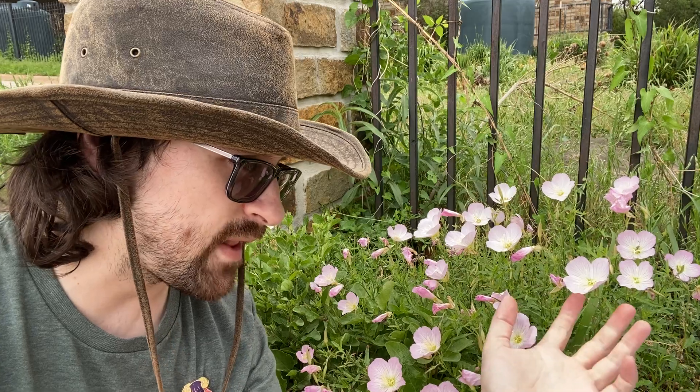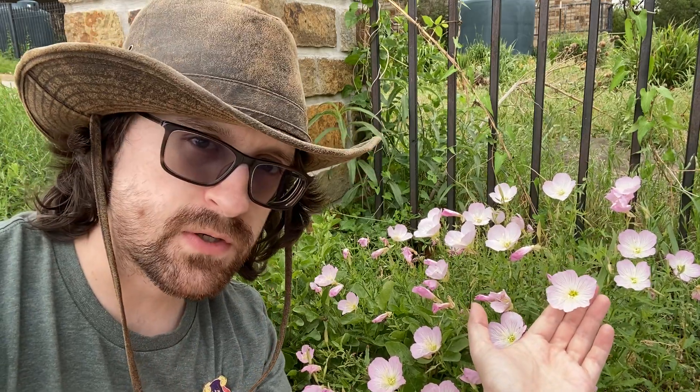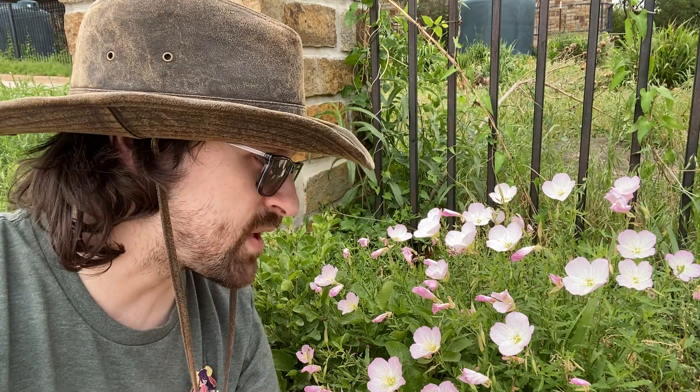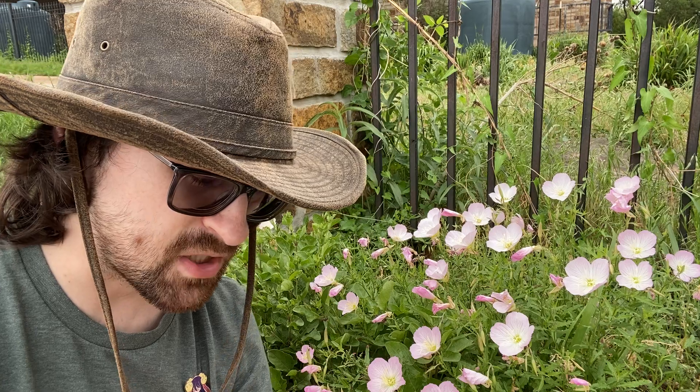Hey everyone, this is Kevin at Riverbend Nature Center in our parking lot, hanging out with another cute little wildflower that's active at this time of the year. These adorable little pink flowers are called pink ladies, although some people call them evening primrose or pink primrose, and some people call them buttercups — although these are not buttercups. They have nothing to do with actual buttercups, and have about as much to do with an actual buttercup as a koala bear has to do with actual bears.